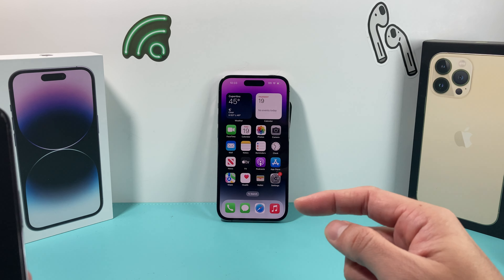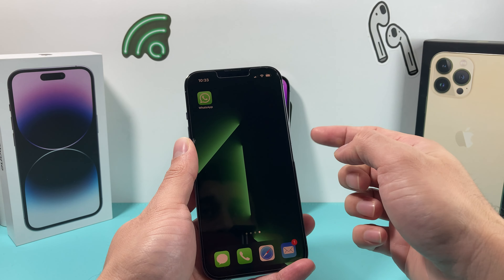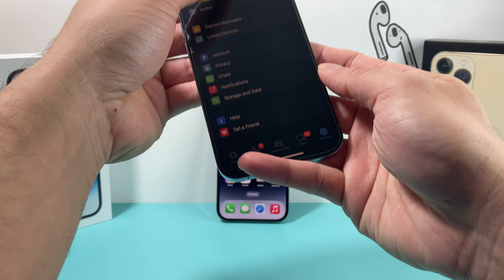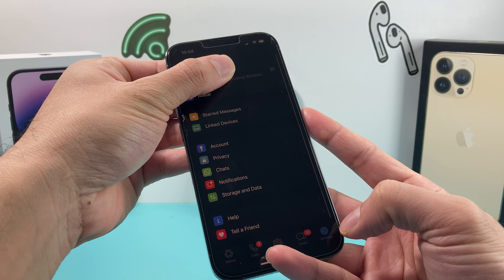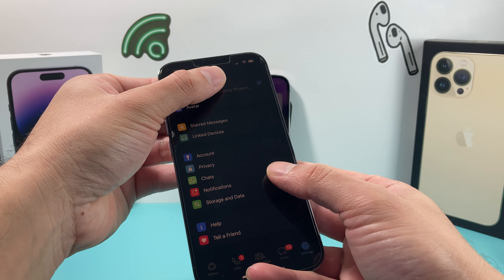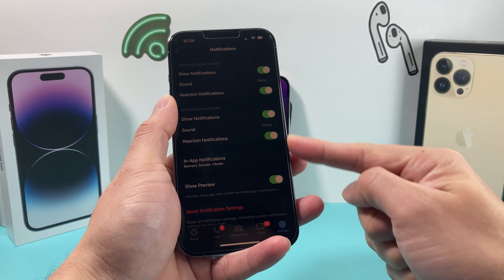Now let's move on to the actual application. I'm going to show you on another phone here that I have that I'm having the issue with. It has WhatsApp already downloaded. What you want to do is go ahead and open up the app. Once you open up the app, go to the notification settings — click on settings and then you'll see there's a notification option at the top.